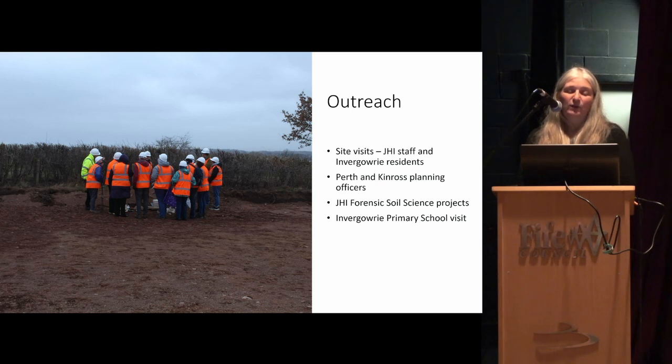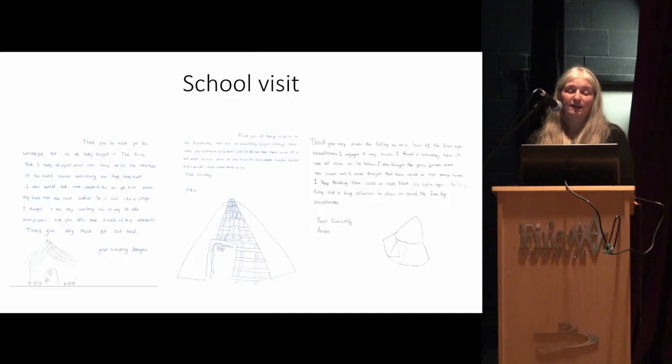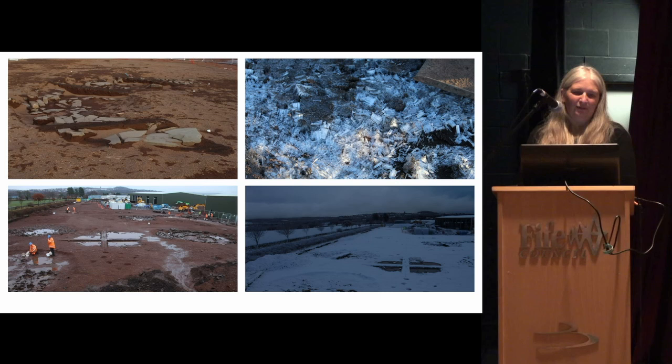We also had a visit from the local school — they came out and asked really good, really intelligent questions, and sent us a really nice thank you letter. It was good because, although they can be told at school that these are people who lived here in the past, it really helped for them to actually see it, come out, and handle some of the stones.